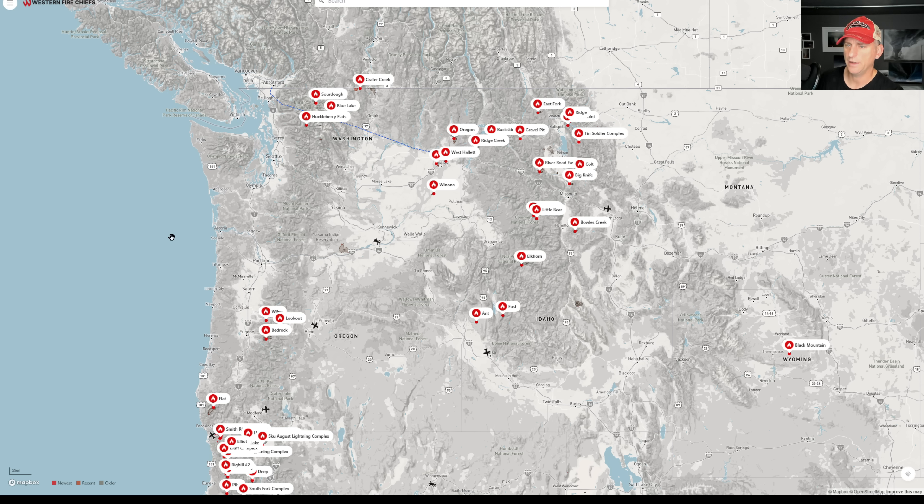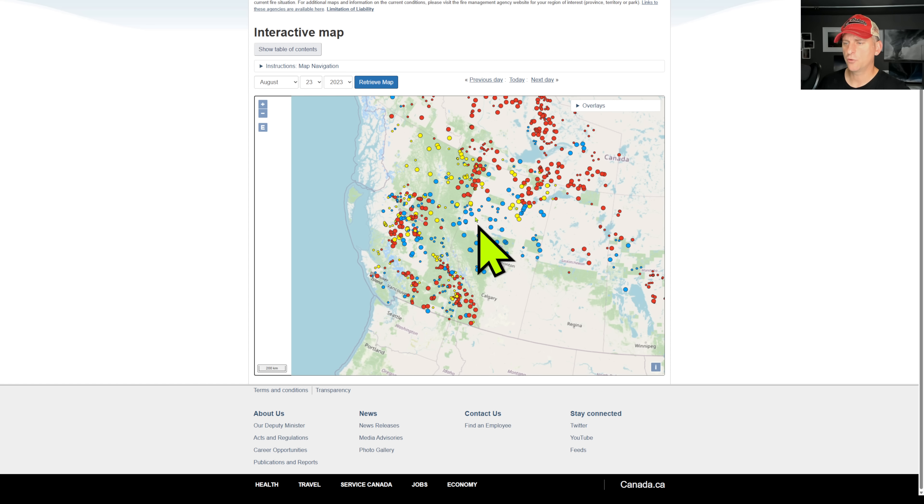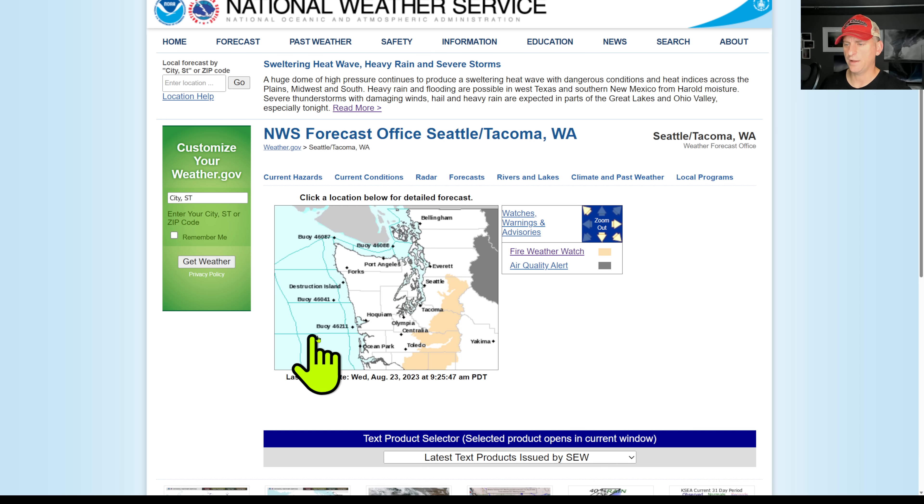This is looking at all the active fires right now. You can see the Sourdough Fire up there, the Crater Creek Fire, fires going on across the central Oregon Cascades including the Bedrock and the Flat Fire down across southwest Oregon — which seems like it's been going on for months. Canada fires continue to burn. It's going to be a while before we can get this all extinguished — a lot of these can't even be fought with humans, so we just have to wait for them to extinguish themselves, or hopefully get enough precipitation to put those fires out.